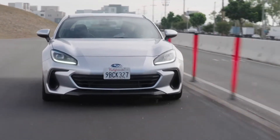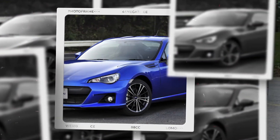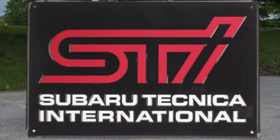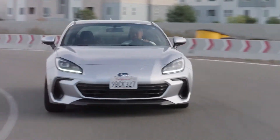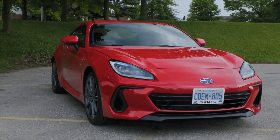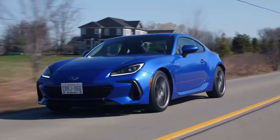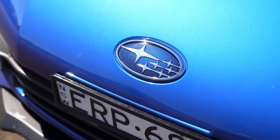The new 2024 BRZ, tuned by STI, is the result of decades of motorsport and performance design expertise from Subaru Technica International experts. The BRZ pushes the limits of Subaru rear-wheel drive performance with its improved suspension, front and rear Brembo brakes, and elevated design elements, including dark-gray metallic finished 18-inch alloy wheels and unique details inside and out.